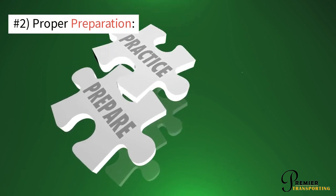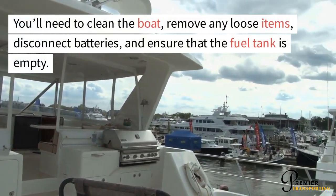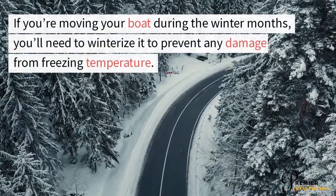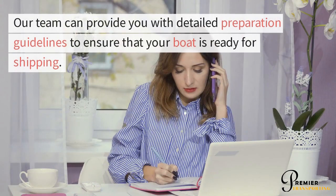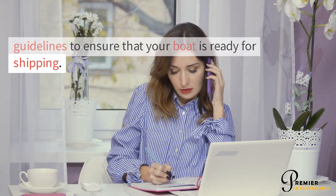Number 2: Proper preparation. You'll need to clean the boat, remove any loose items, disconnect batteries, and ensure that the fuel tank is empty. If you're moving your boat during the winter months, you'll need to winterize it to prevent any damage from freezing temperatures. Our team can provide you with detailed preparation guidelines to ensure that your boat is ready for shipping.